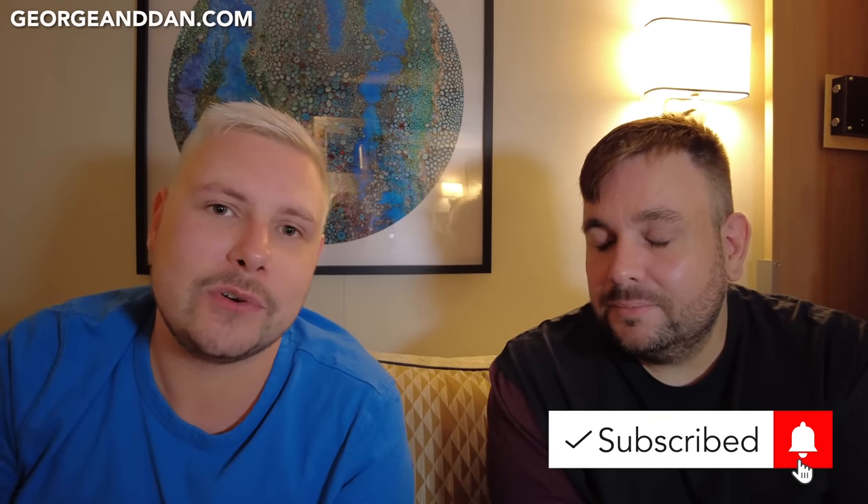We haven't been filming as much as usual since we have Dan's experience with us. Tomorrow we'll explore the ship on our sea day, and that'll be the next vlog. We hope you've enjoyed watching — give us a thumbs up and subscribe. You can check out georgeanddan.com or scan the QR code for a list of the restaurants and menus from today's meals. See you next time!